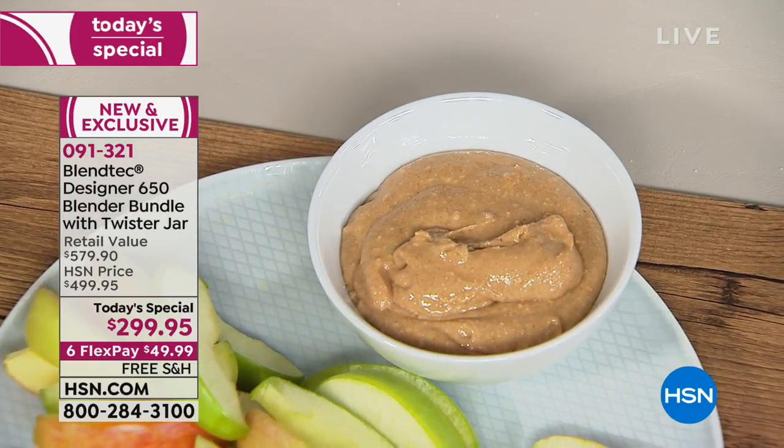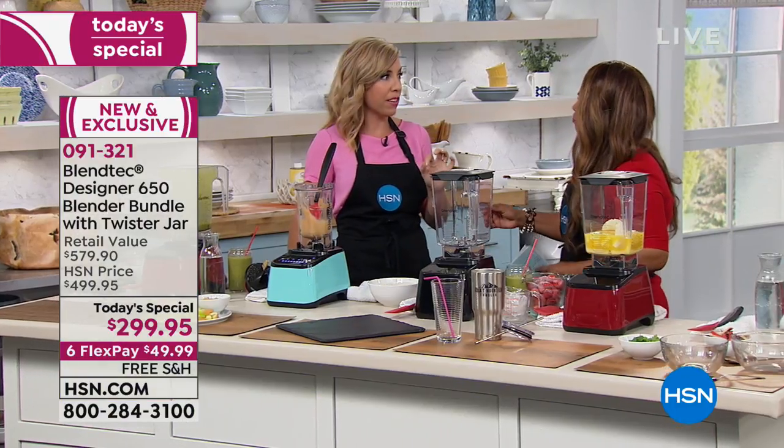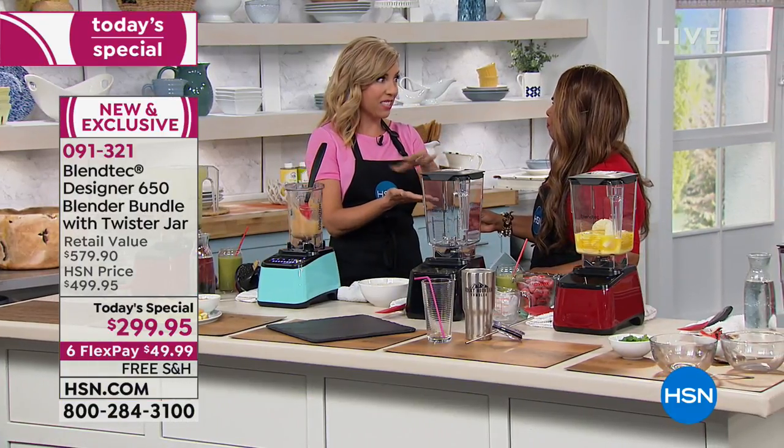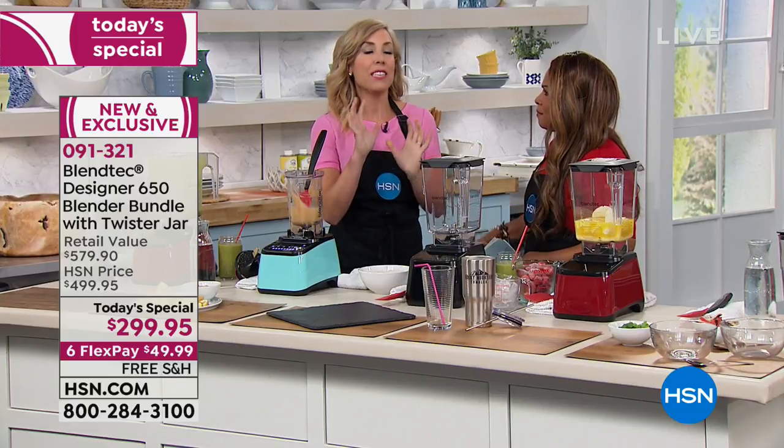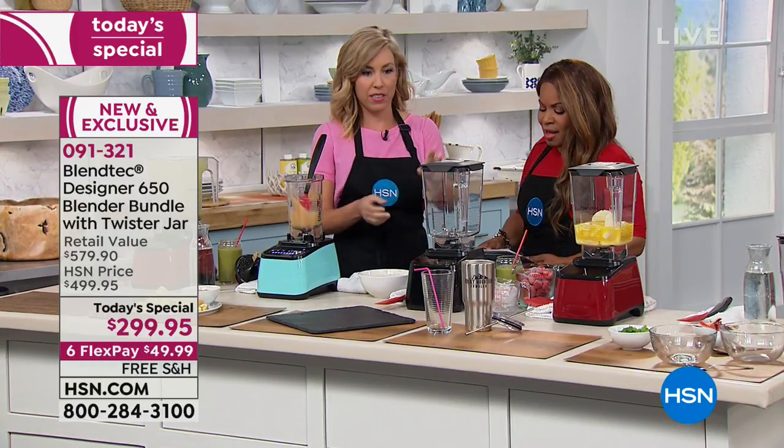Have you priced nut butter in the supermarkets? Almond butter is so expensive. You know what you can do as well? Hazelnuts with a little bit of cocoa powder gives you that chocolatey hazelnut spread. And here's what you don't have to put in it: sugar, salt, preservatives, and all those other things.